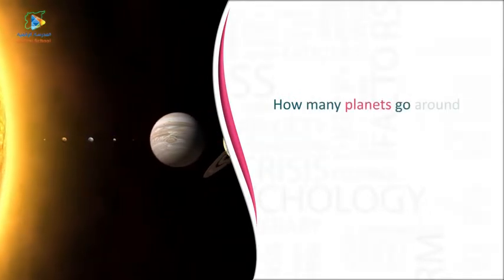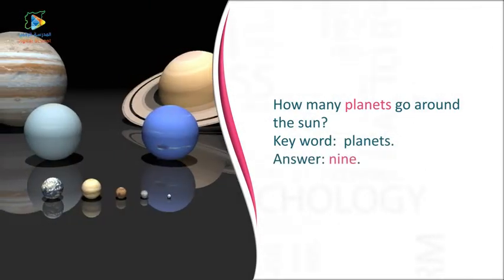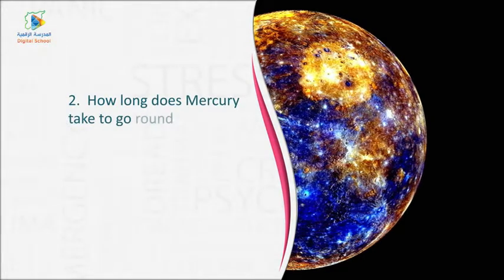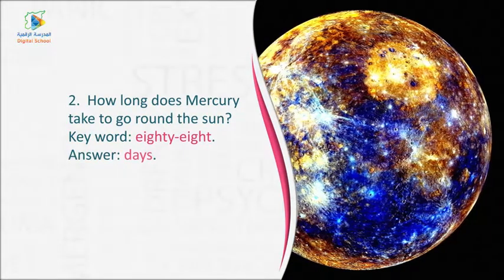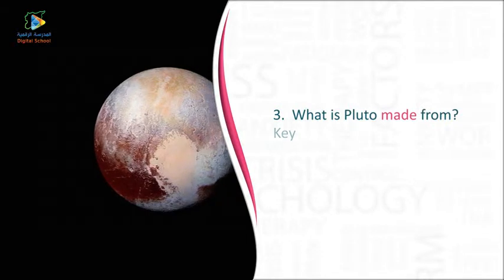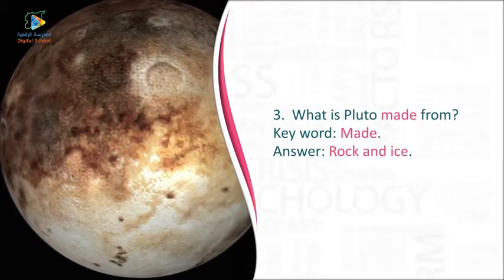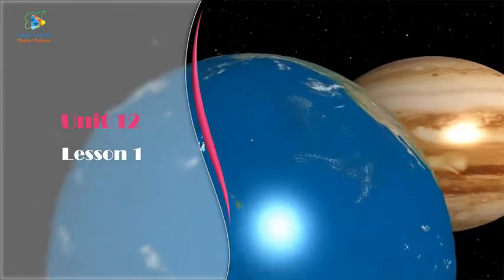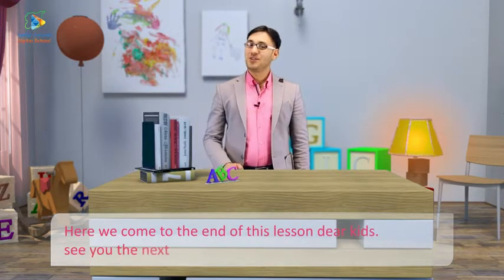One — How many planets go around the Sun? Keyword: planets. Answer: Nine. Two — How long does Mercury take to go around the Sun? Keyword: 88. Answer: Days. Three — What is Pluto made from? Keyword: made. Answer: Rock and ice. Here we come to the end of this lesson. Dear kids, see you next time. Goodbye.